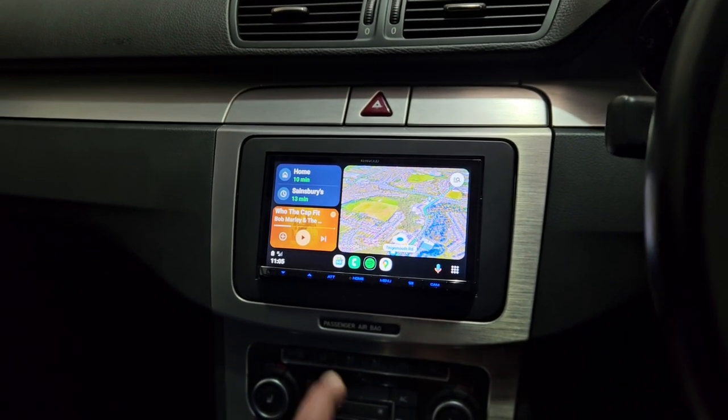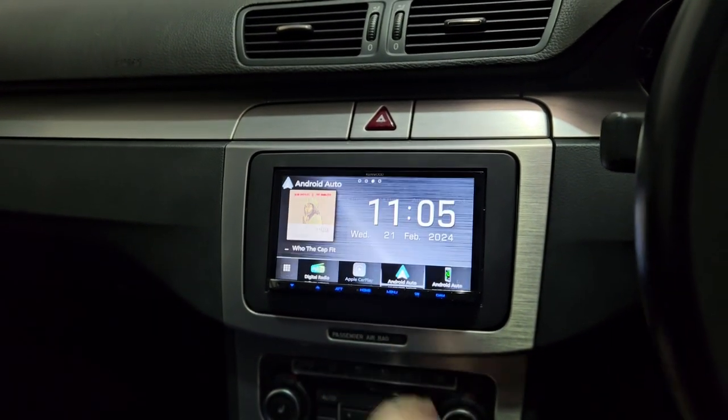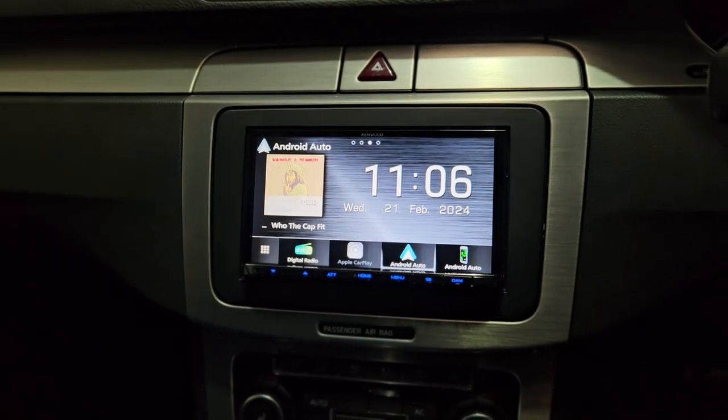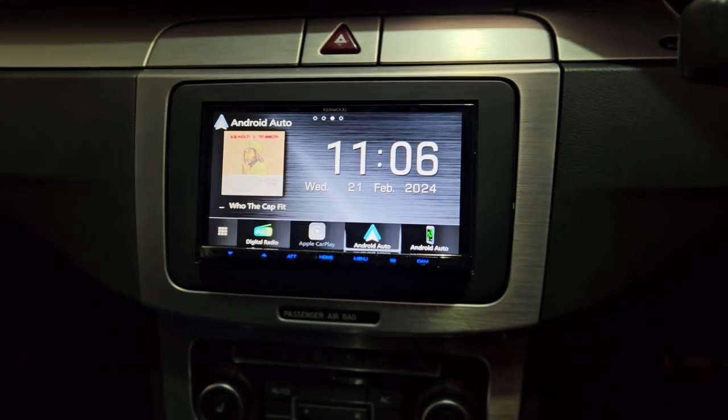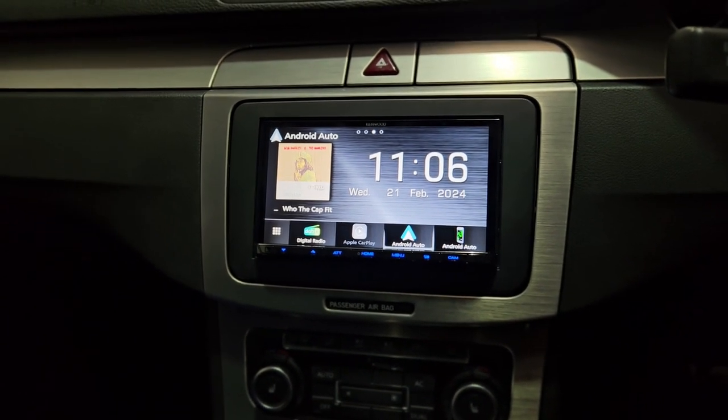A nice little touch on this unit: on the home screen you can tailor the display, so the brushed aluminium background on the Kenwood matches the brushed aluminium on the dashboard.